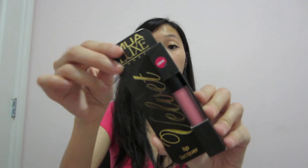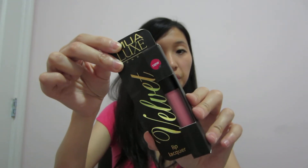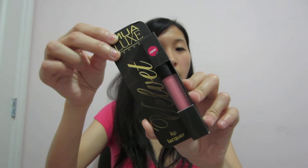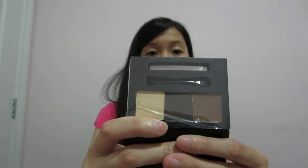Velvet Lip Liqueur from MUA. I've heard of this brand before and I think I own a couple of things from them through a swap I had last year with a UK girl. And a brow kit — Shape and Define. It has a mirror at the bottom. I love brow kits in general, don't know why, but I just do.